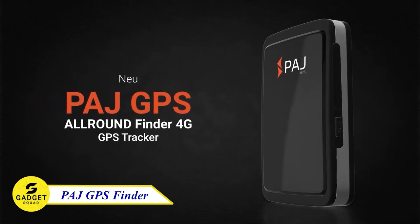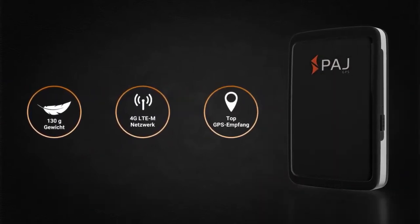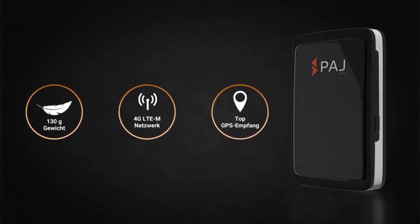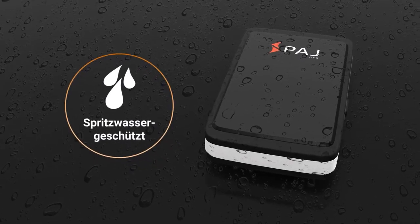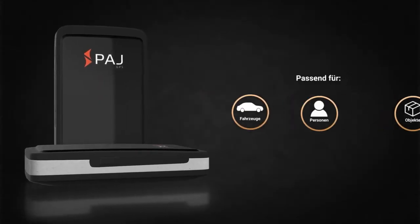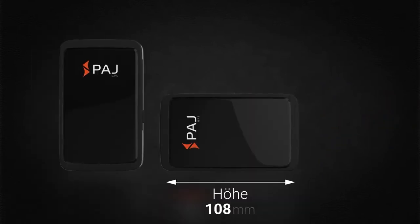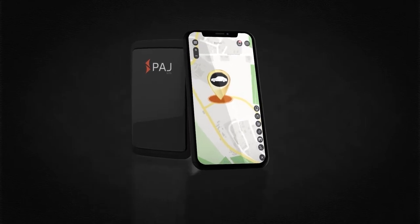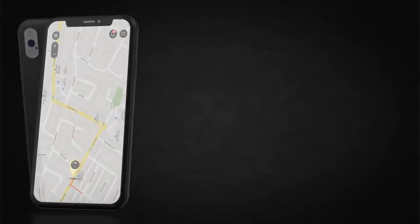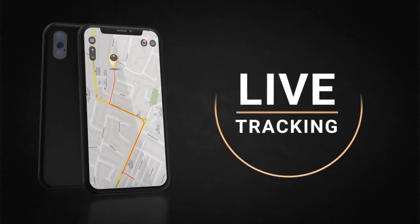Upgrade to the future of GPS tracking with the PAJ GPS Tracker. Experience unparalleled network coverage and future-proof technology, securing you like never before. Its sleek smartphone-like design and robust splash-proof build make it versatile for cars, bikes, boats, handbags, instruments, and even your loved ones. The 5,000 mAh battery lasts up to a month, minimizing the need for constant charging. With real-time tracking and instant alerts, you'll always be in the know. Don't miss this, guys.